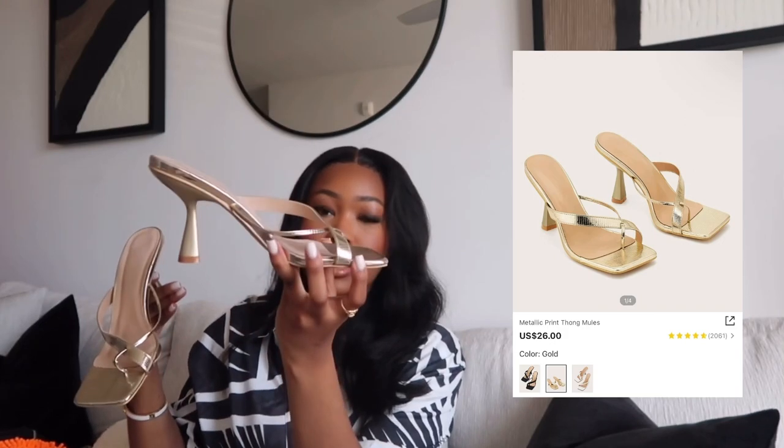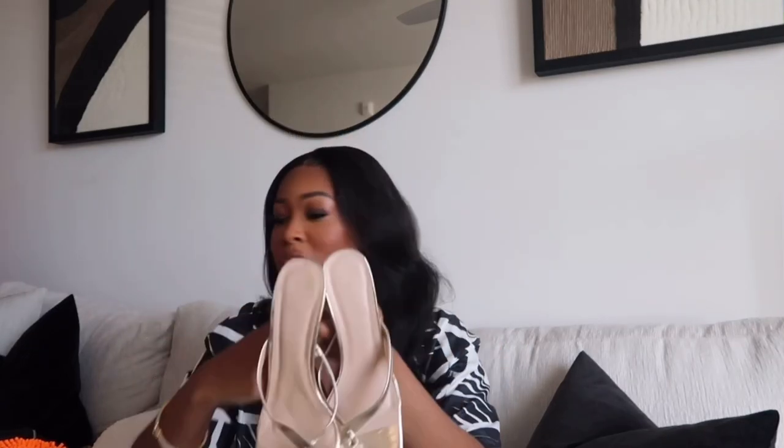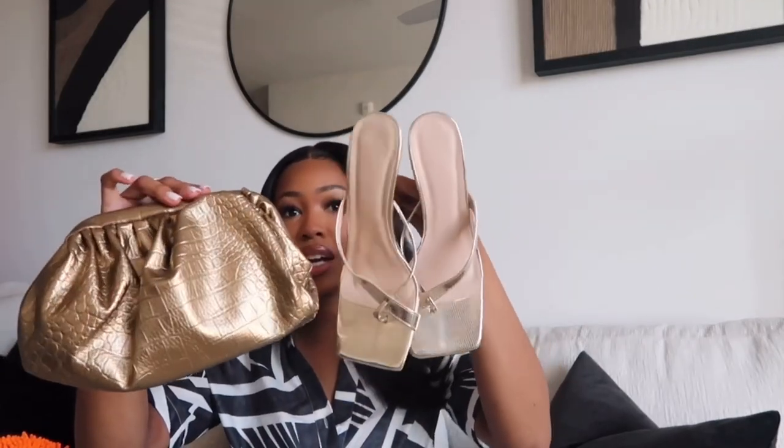The next item is the only pair of shoes I got this haul — these gold mule heels. I don't have any gold heels and I feel like they are so flattering on the feet. I'm probably not going to try them on for this haul — be sure to click the link in the description to see the reviews. I haven't worn these out and about yet but I've walked around in my crib with them on just to test the comfort level and these are so comfy. I love the square toe and I love that they're gold.